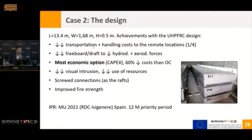The initial proposal was made with ordinary concrete. We thought about a design and proposed a pontoon approximately 13 meters long. With UHPC, transportation costs were divided by four compared to ordinary concrete because it is four times lighter. The thickness is lower, so the freeboard and draft are lower, meaning hydrodynamic and aerodynamic forces are reduced. With these savings, UHPC was the most economic option — and when it is the most economic option, everything moves very fast. I don't need to prove durability; they simply choose it because it's the cheapest.